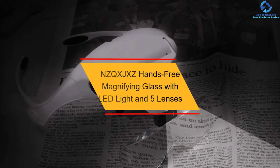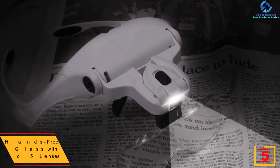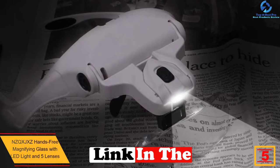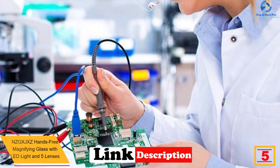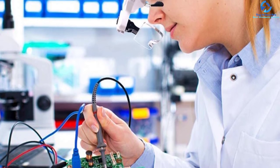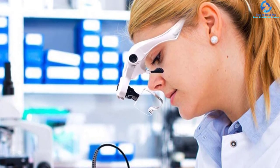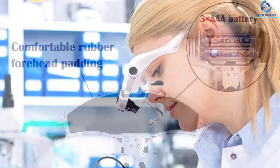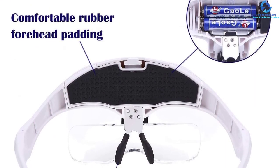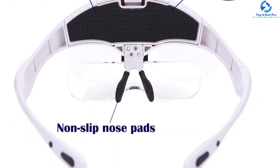At number five, we have the NZQX JXC hands-free magnifying glass with LED light and five lenses. This magnifying glass does away with heavy conventional designs — it stores electricity internally rather than using disposable batteries, making it feel light and comfortable to use. It features a convenient USB charging interface, so you never need to replace batteries. After just one hour of charging, you can use it for up to eight hours.